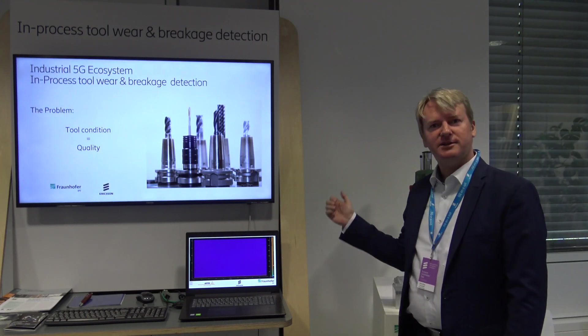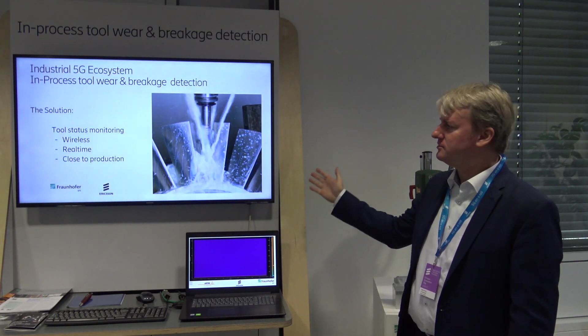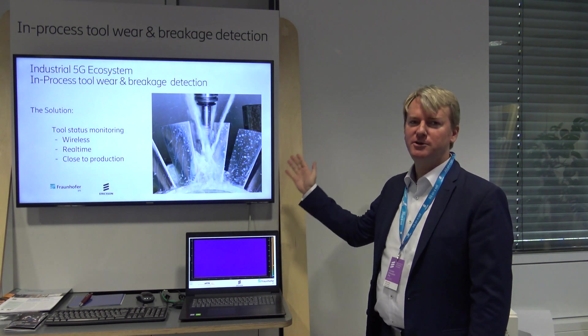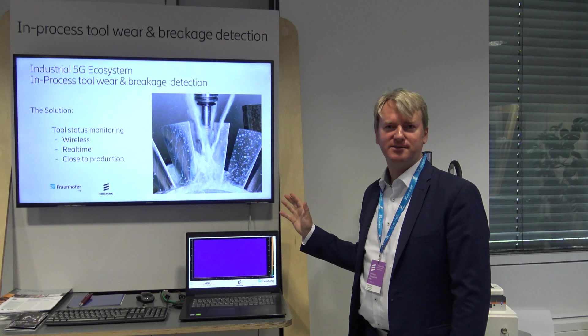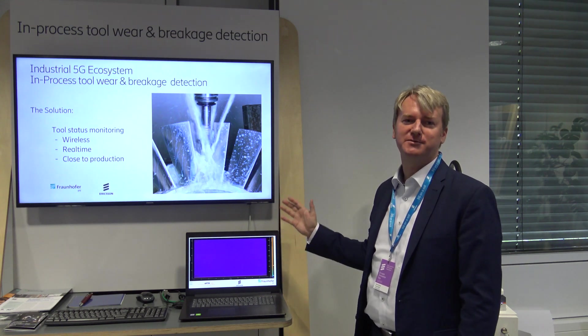As you know, process monitoring is actually essential in today's production. There's a demand for wireless sensors for real-time condition monitoring close to the production, close to the part. In terms of toolwear, you have to understand that toolwear is a natural thing that comes with production, so you cannot avoid it.